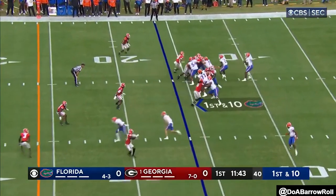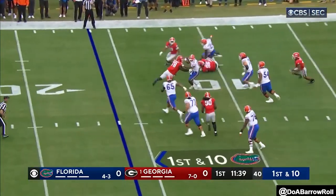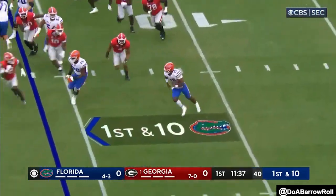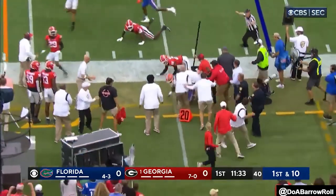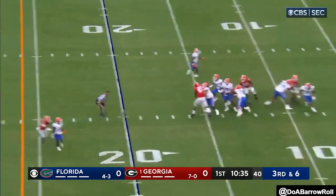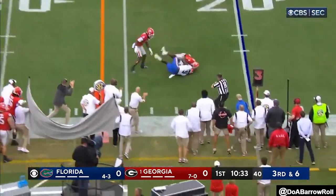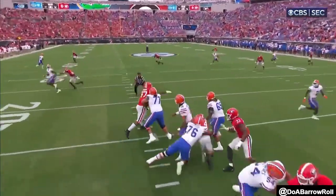From the 16, play action — Richardson in trouble already and he got away from it. This is what he does so well: stiff arm and the pick. Richardson throws a little bit low, and that's from Anthony Richardson thinking about moving on in the pocket. He knows his legs are bothering him.